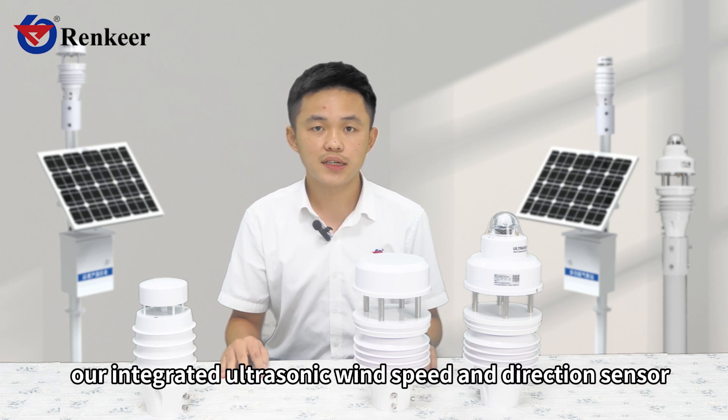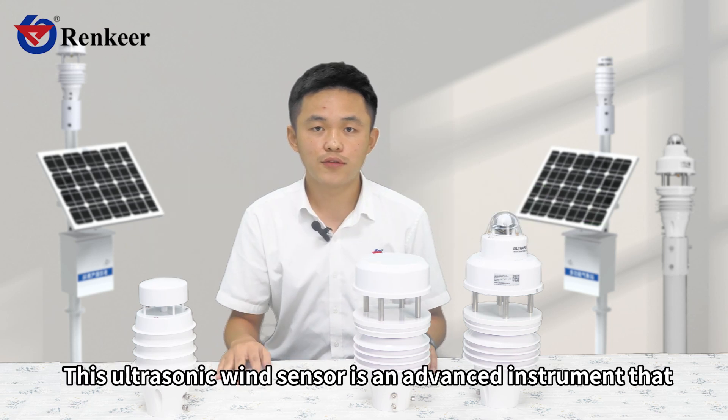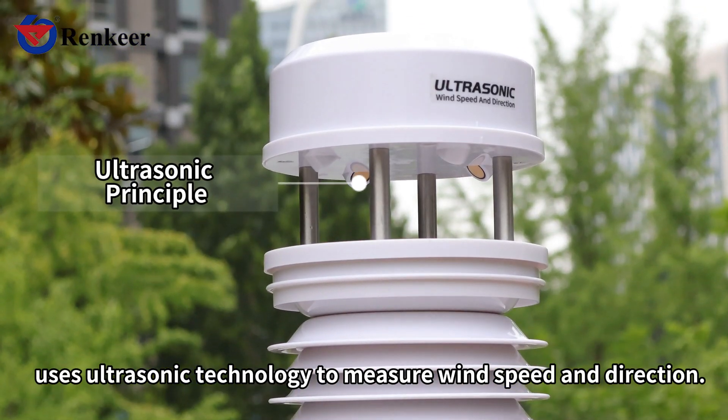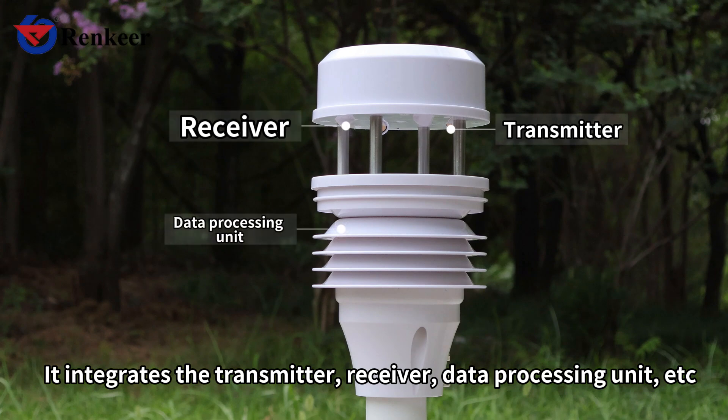Today I would like to introduce to you our integrated ultrasonic wind speed and direction sensor. This ultrasonic wind sensor is an advanced instrument that uses ultrasonic technology to measure wind speed and direction. It integrates the transmitter, receiver, data processing unit, etc.